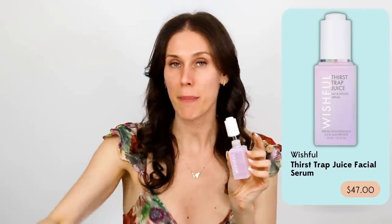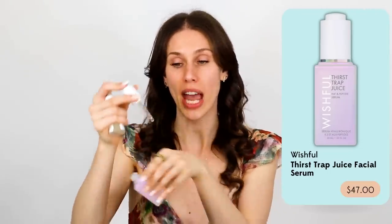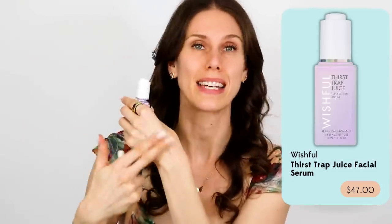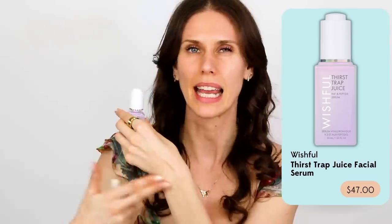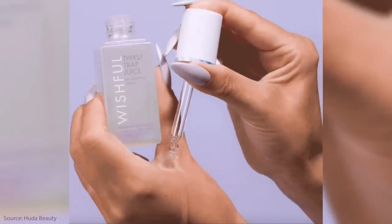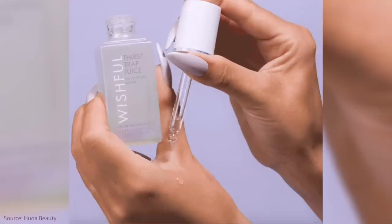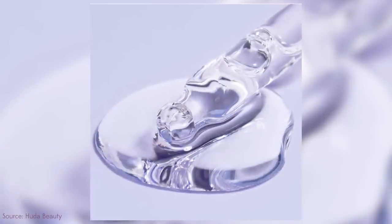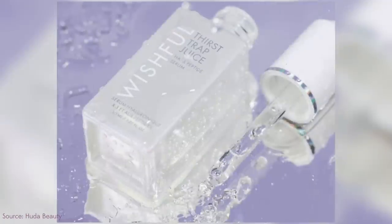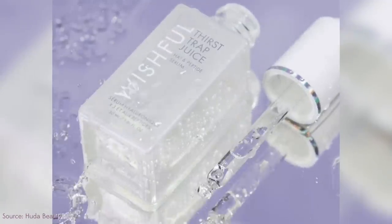This one is Thirst Trap from Wishful. I love this, and it does not pill on the skin even though it does have hyaluronic acid and peptides. This is actually how I'm getting hyaluronic acid in my routine right now, because I stopped using a dedicated HA product. What I also love about this is that it is a serum, so you can use it under moisturizers or sunscreens, but it also has a nice dry-down texture that feels a little tacky. So it doesn't gum up or get pilly — it actually adheres and holds onto foundation. And that gets into our next topic of layering.